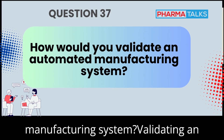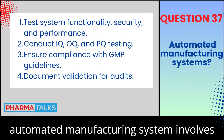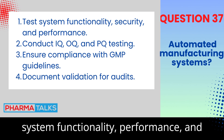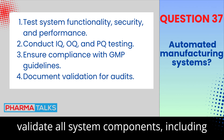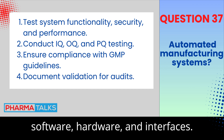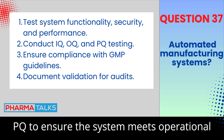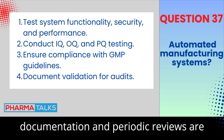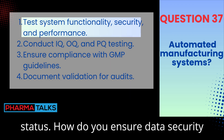How would you validate an automated manufacturing system? Validating an automated manufacturing system involves creating validation protocols that test system functionality, performance, and compliance with GMP. It's crucial to validate all system components, including software, hardware, and interfaces. Testing includes IQ, OQ, and PQ to ensure the system meets operational and regulatory requirements. Proper documentation and periodic reviews are essential for maintaining validated status.